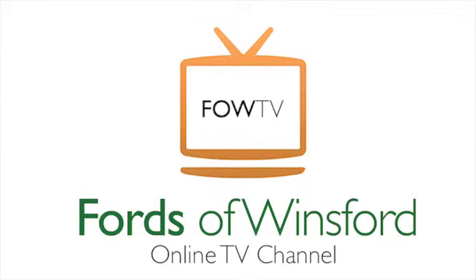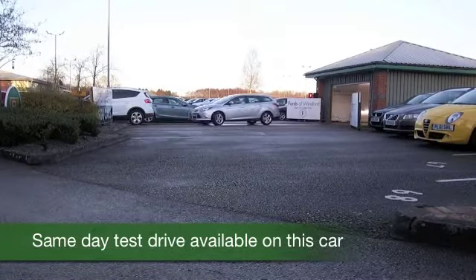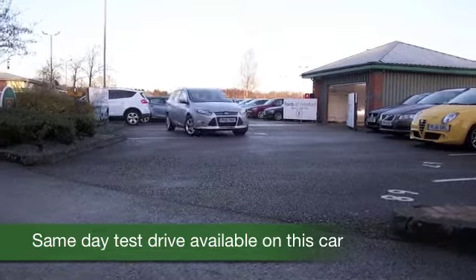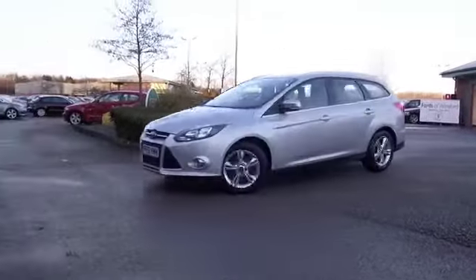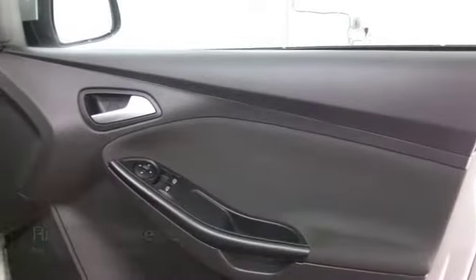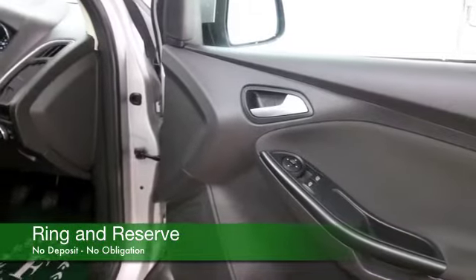Here's a Focus looking great in silver — in fact, looking as good as new. Registered December 2011, it's only got about 2,000 miles on the clock. That really is as good as new. It's in lovely condition, as you'd expect, inside and out, and ready for a new home.